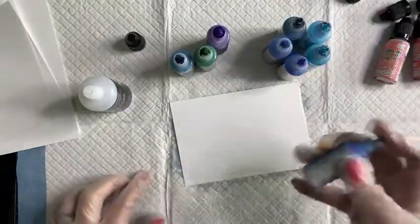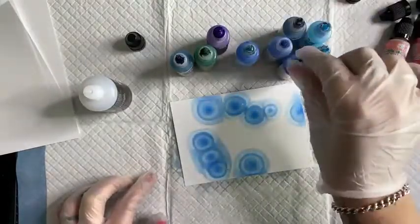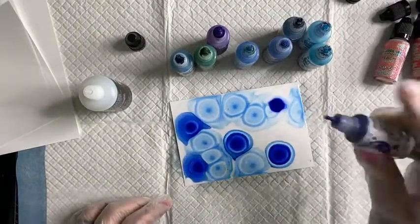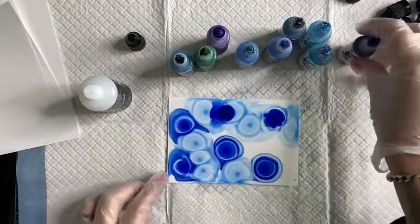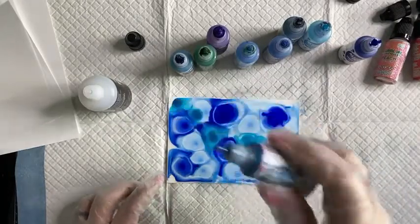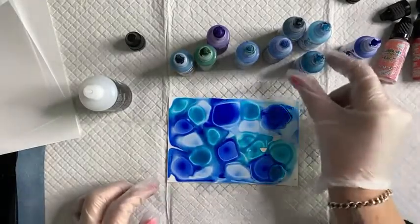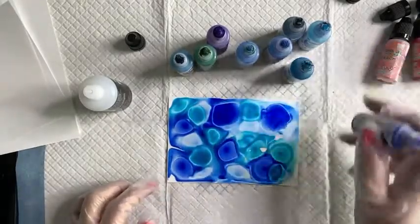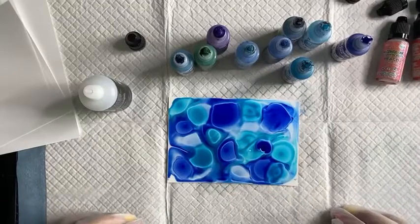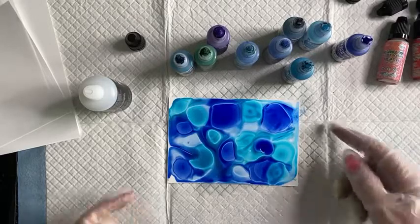I've got a piece of six by four Yupo and all I'm going to do is get some of the blending solution down. What the blending solution does is lay down a bit of a base for the alcohol inks to move around on. I'm just dropping in some pearl bits first, and then popping some simple drops on top. You can see the Yupo paper is allowing the ink to sit on top.